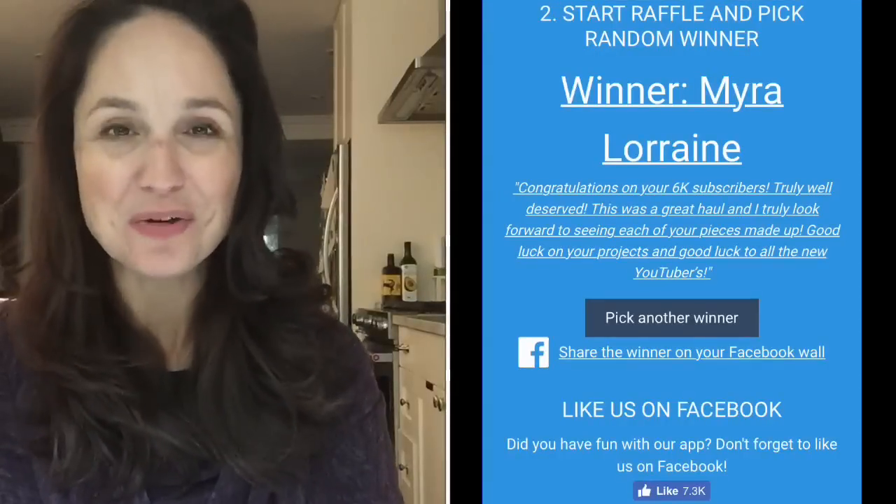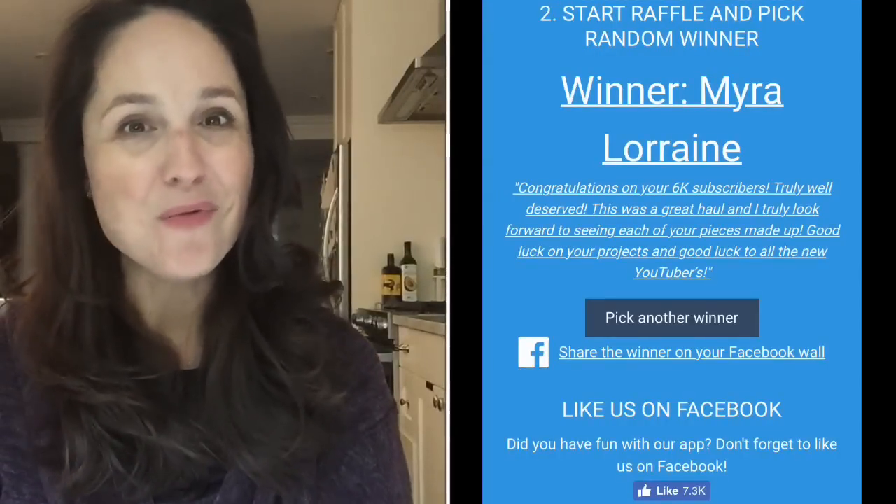The winner of the giveaway is Myra Lorraine — there is the random generator result. Myra is a wonderful YouTuber who was actually featured in one of my very first giveaways as one of the new vloggers, so it's kind of neat the way that came full circle. She's also so sweet on Instagram. I did contact her and told her she needs to do an unboxing video of her order from Blackbird. I know she's already done it, so I'll list her below — head over there and subscribe.